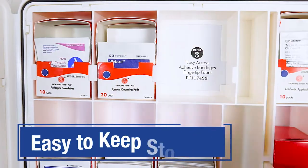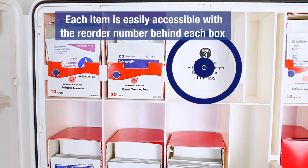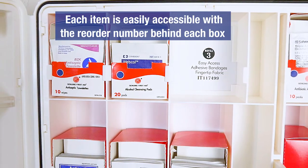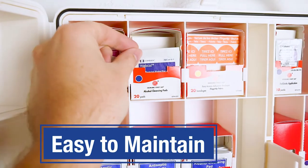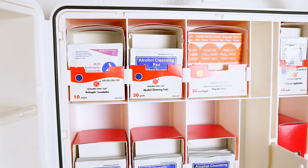Easy Care Cabinets make it easy to keep your kit stocked. Each item is easily accessible with the reorder number behind each box, so you can reorder before you run out. With these cabinets, you can easily maintain your kit in-house, eliminating the need for a First Aid servicer, saving you money.